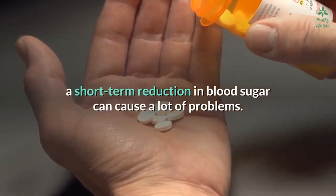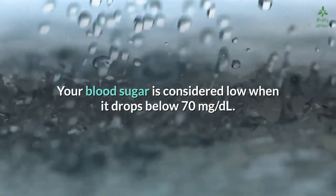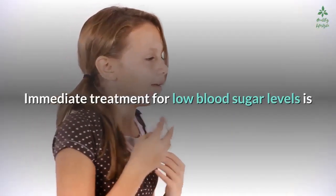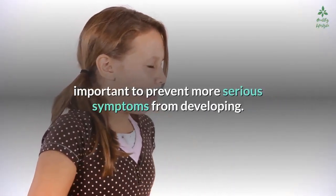However, for those on these specific medications, a short-term reduction in blood sugar can cause a lot of problems. Your blood sugar is considered low when it drops below 70 milligrams per deciliter. Immediate treatment for low blood sugar levels is important to prevent more serious symptoms from developing.